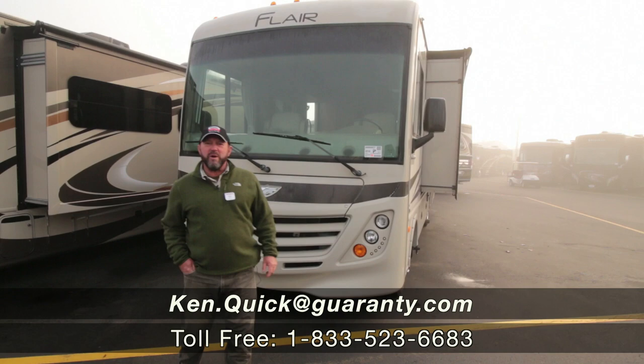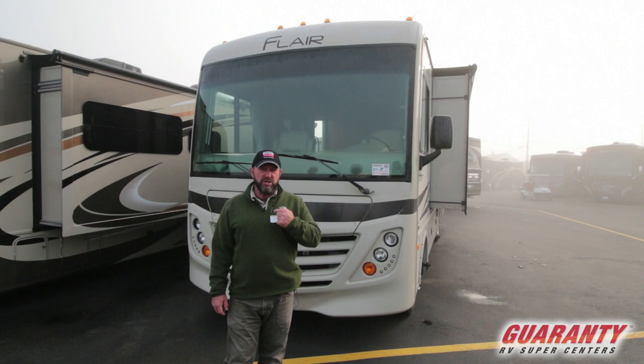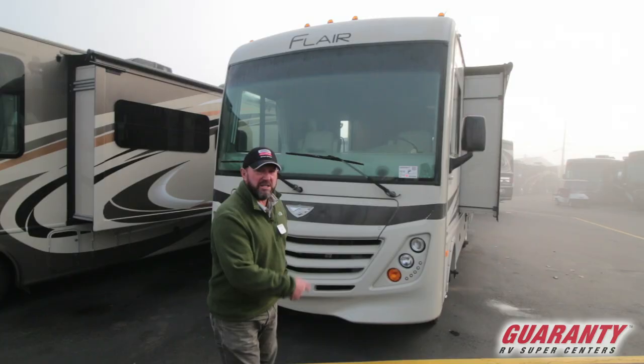Hi folks, my name is Ken Quick. I'm a retired teacher and coach from Idaho. It's my pleasure today to show you this 2016 Fleetwood Flair. If you have questions about this coach or any other coach here at Guaranty, give us a call at 208-250-8625. Let's go in and take a look at this Fleetwood Flair.